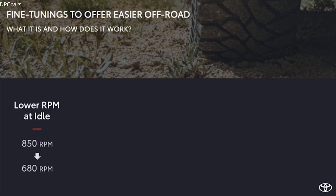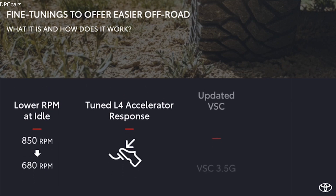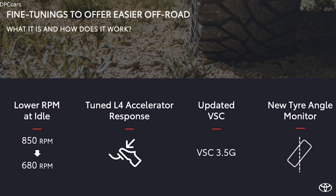Finally, off-road performance has been further improved in four ways: by reducing the engine RPM at idle, speed control becomes easier; the accelerator pedal response in L4 mode has been retuned, making it easier to control; the VSC has been updated with a more precise and better-responsive actuator; and a new tire angle monitor function has been introduced to better assist the driver when monitoring the environment.